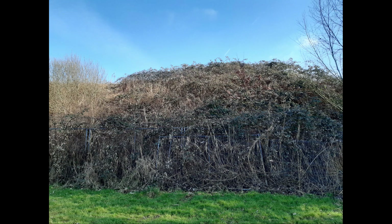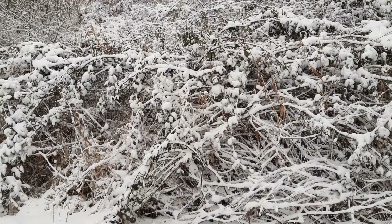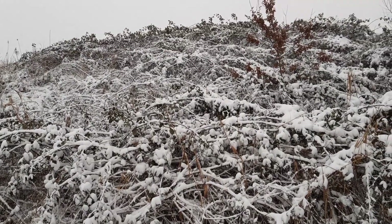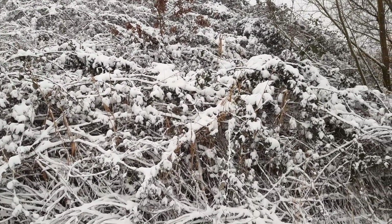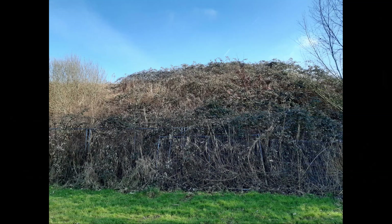A few weeks ago we had snow and cold weather for a week. These blackberry bushes look like a mess. Standing more or less on the same spot, I notice the snow emphasizes the lines of all the branches, making it suddenly look magical. Again, I can do a wide shot, getting closer, or focus on details.